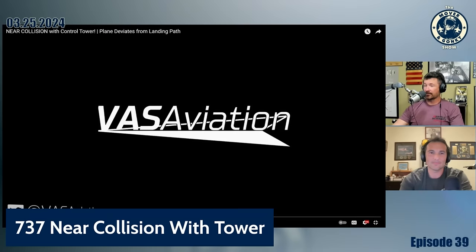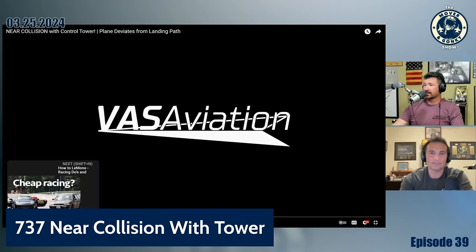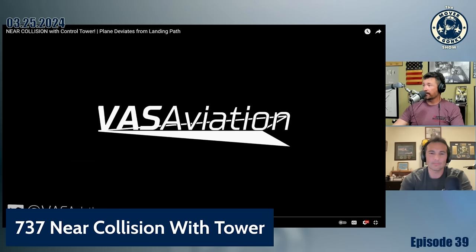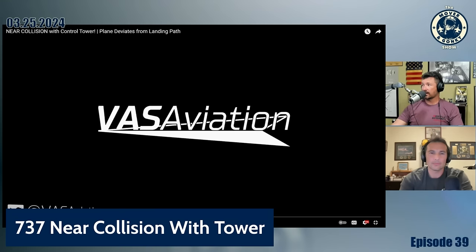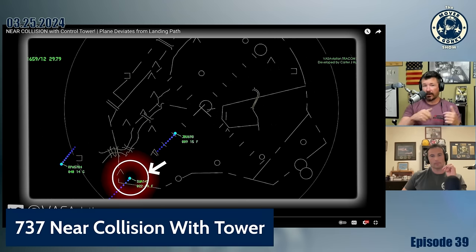This is actually breaking news. We're talking about a 737 operated by Southwest Airlines coming in for an approach. There was some wind shear — a tailwind at altitude but then a headwind on final — which kind of dumped them high. They were high on an unstable approach, so they tried the first approach, went around, and came back for a second approach.